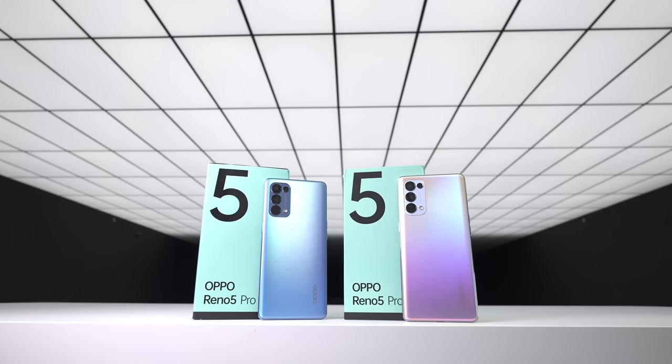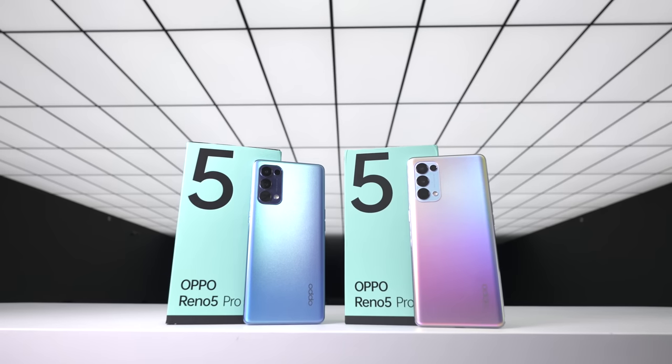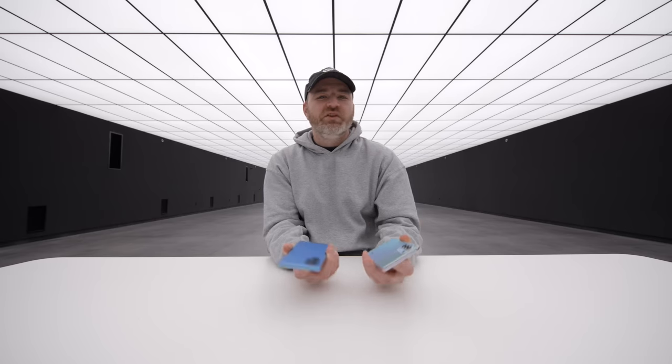Oppo has exceeded for a really long time, delivering tremendous charge speeds even at lower price points and more value-oriented smartphones.